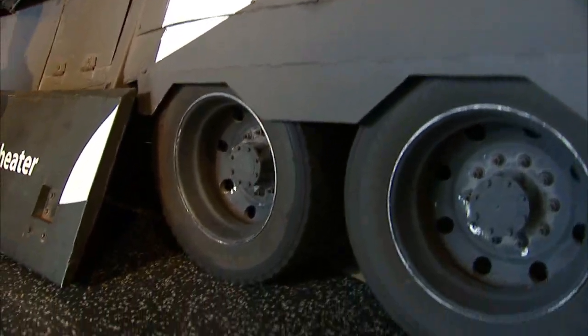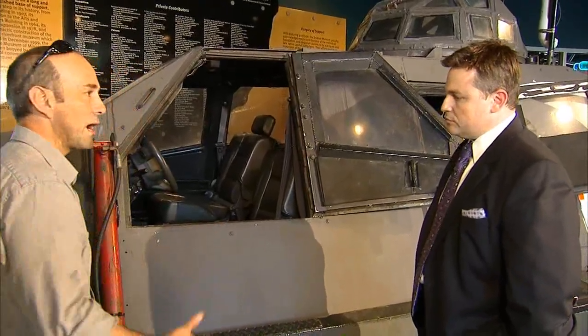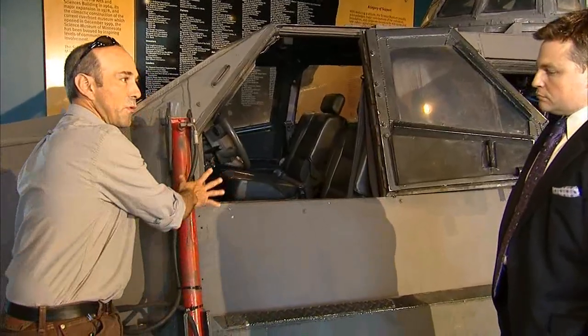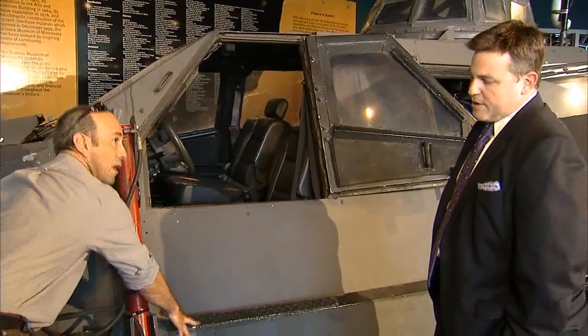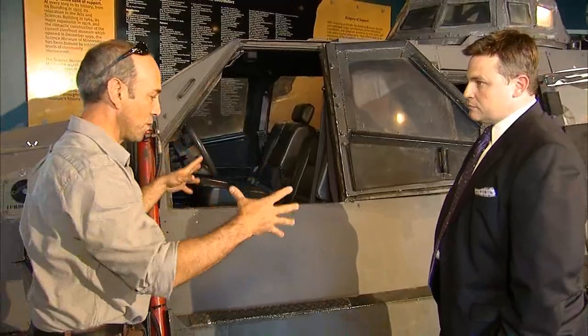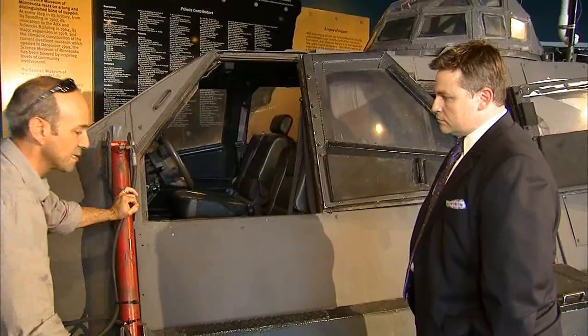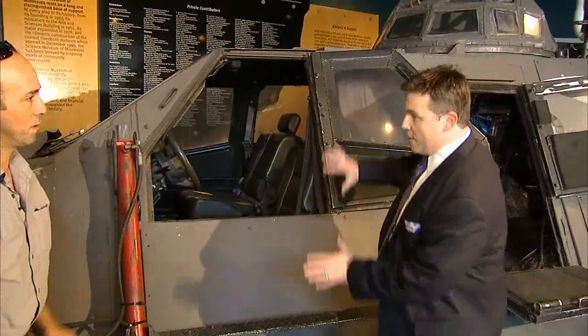You don't want wind getting underneath the vehicle, but you do want high clearance when you're going down the road. So these panels are up when we're going down the road. When it's time to intercept, the vehicle lowers to the ground and then these panels are hydraulically driven straight down, blocking the wind from getting underneath the vehicle and making it go up and over.